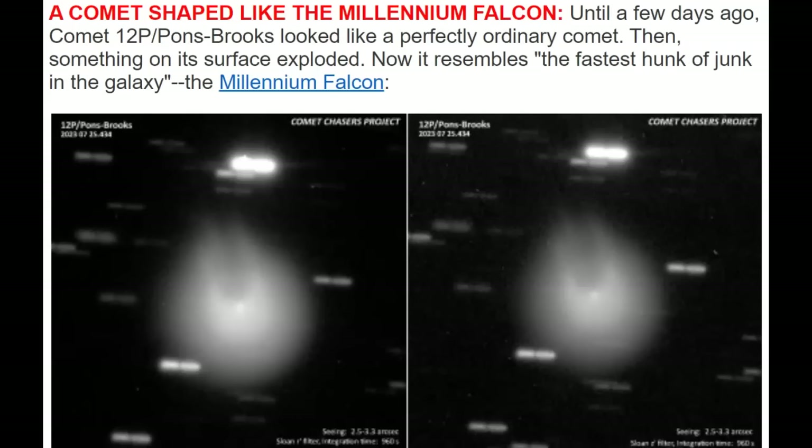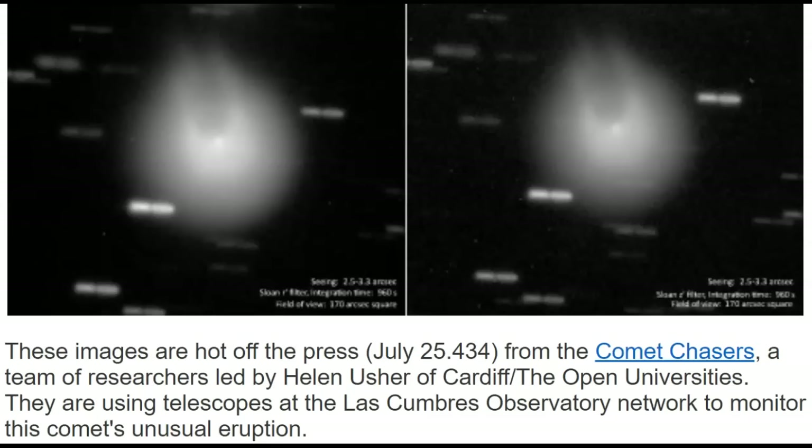What you're looking at are images from the Comet Chasers Project, back in July a couple of days ago. It says, 'Comet's shaped like the Millennium Falcon.' Until a few days ago, Comet 12P Pons-Brooks looked like a perfectly ordinary comet. Then something on its surface exploded. Now it resembles the fastest hunk of junk in the galaxy, the Millennium Falcon. These images are hot off the press as of July the 25th, three days ago.